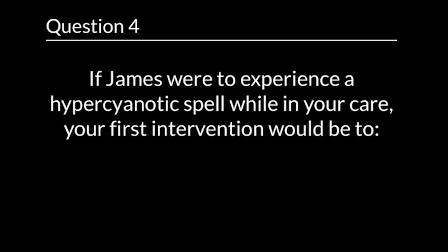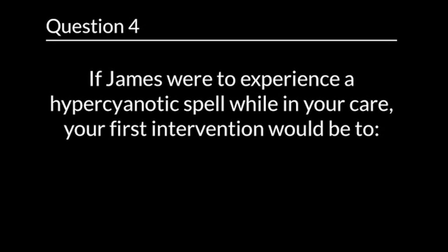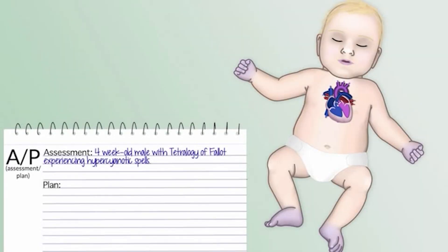Question 4. If James were to experience a hypercyanotic spell while in your care, your first intervention would be to... The correct answer is place James in a knee-chest position and administer oxygen.